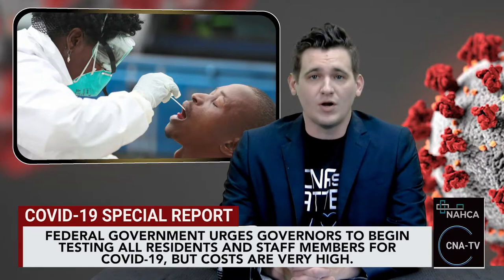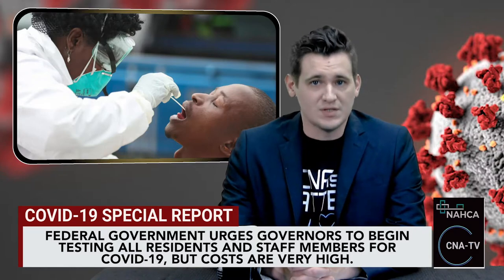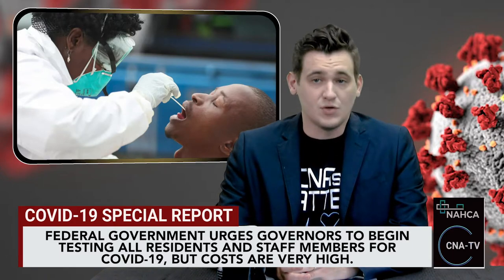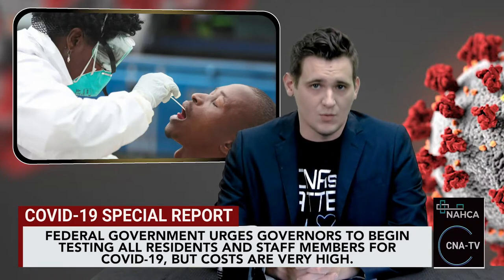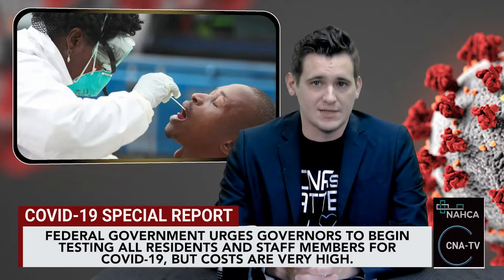California would need more than 242,000 total tests for one round of testing. New York would need more than 226,000, while Texas would need about 193,000 tests. Among the less costly states, universal testing in Wyoming and Vermont would cost less than $1 million per state per round. Wyoming, for example, would need about 4,300 total tests at a time.